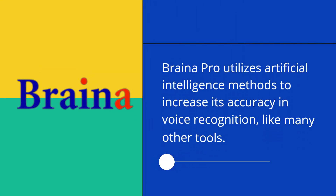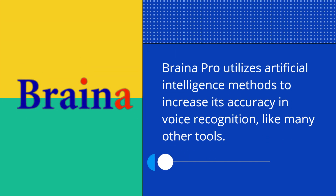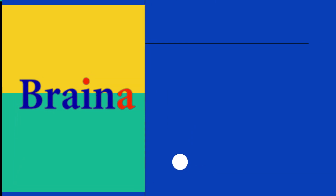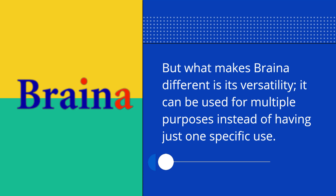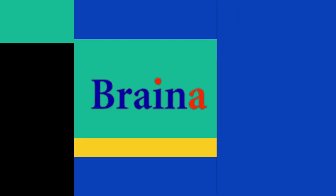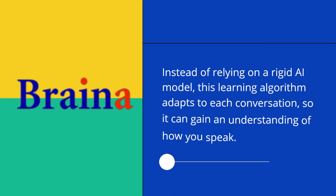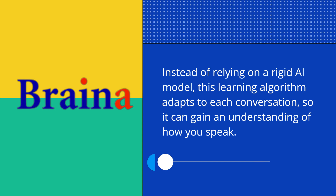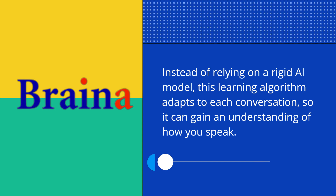Braina Pro utilizes artificial intelligence methods to increase its accuracy in voice recognition, like many other tools. But what makes Braina different is its versatility — it can be used for multiple purposes instead of having just one specific use. Instead of relying on a rigid AI model, this learning algorithm adapts to each conversation, so it can gain an understanding of how you speak.